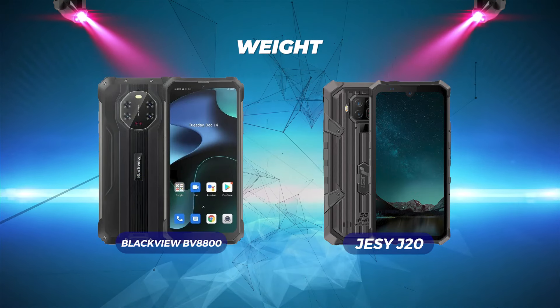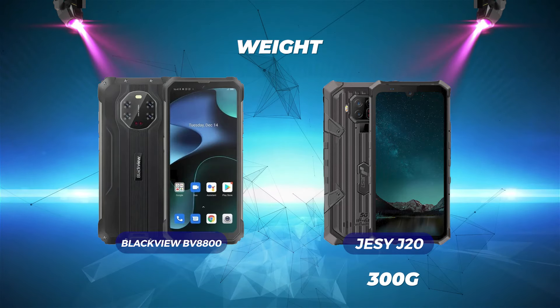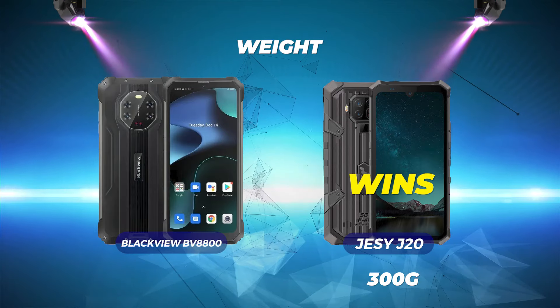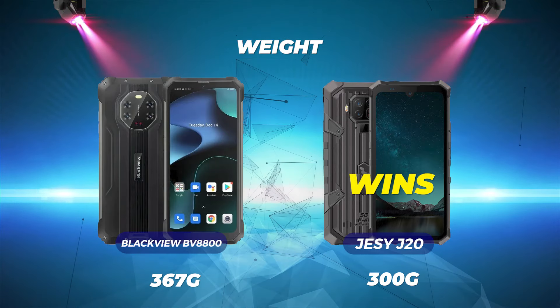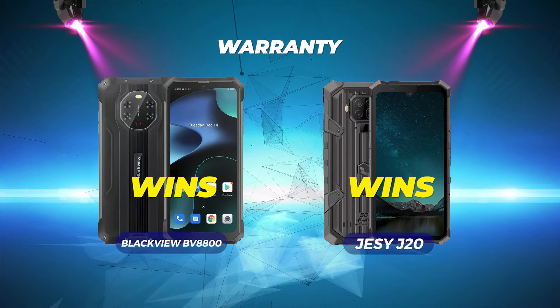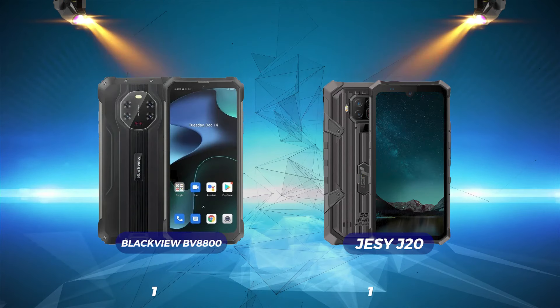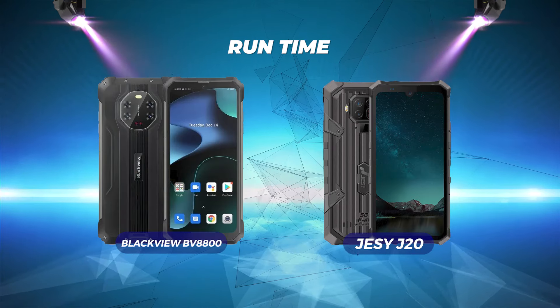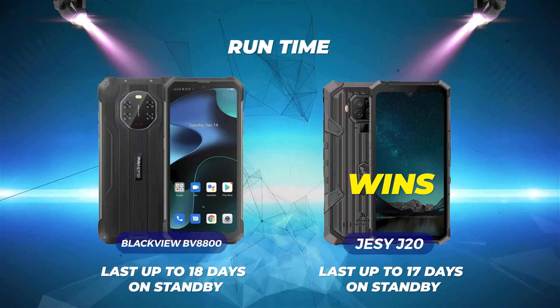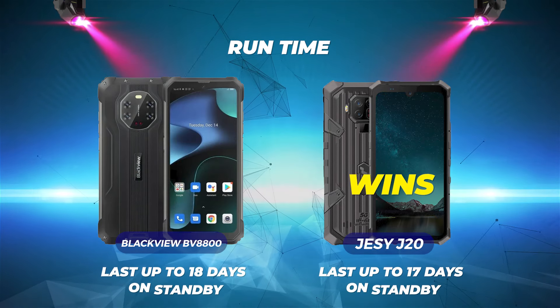Weight: with a weight of 300 grams, the Jesse J20 easily defeats the BlackVue BV8800, which has a weight of 367 grams. Warranty: both phones tie with a 1-year warranty. Runtime: the Jesse J20 wins because it can last up to 18 days on standby, while the BlackVue can last 17 days on standby.